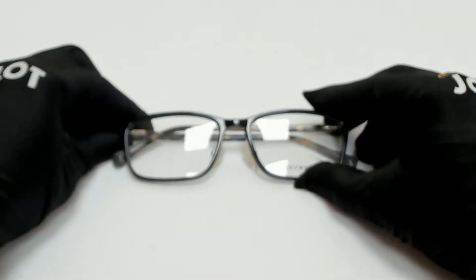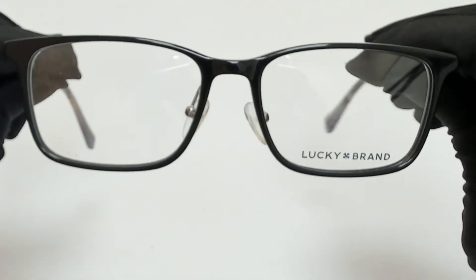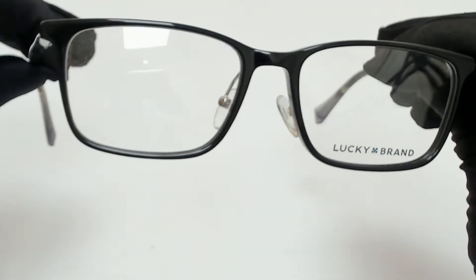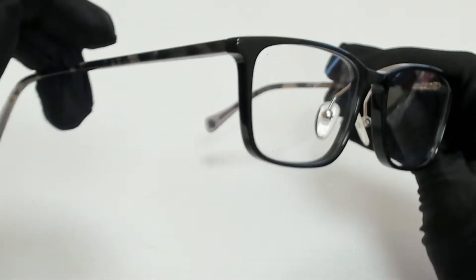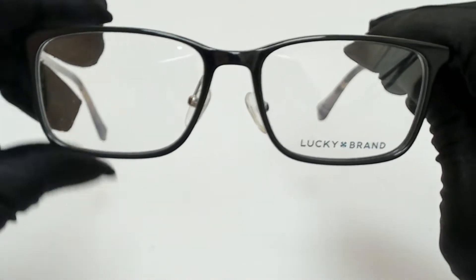Hi everyone, greetings from joylot.com. I'll be demonstrating Lucky Brand Eyeglasses Model D410. The color of the frame is black and gray and has a rectangular shape.